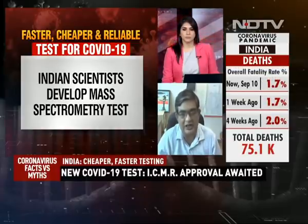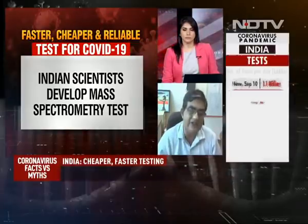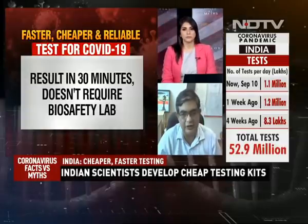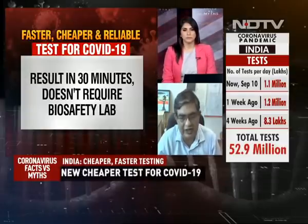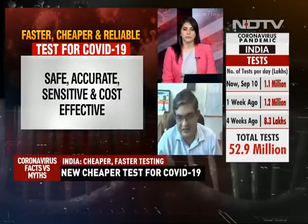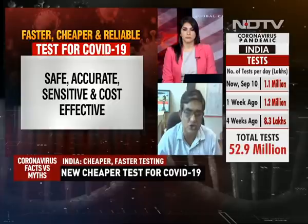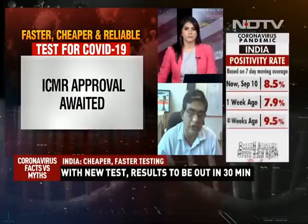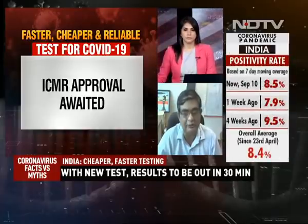In contrast, the technique we are using only needs solvents and an enzyme called trypsin, which is very freely available. So in terms of reagents and everything else, this test is probably very easy to do. All these tests together should be started in the country so that a large number of the population can be covered.